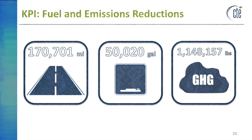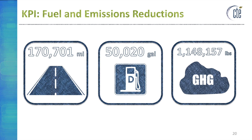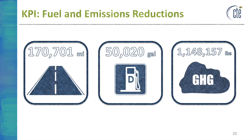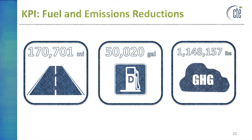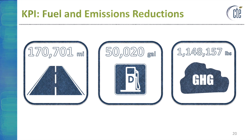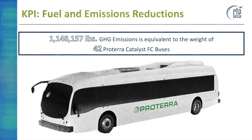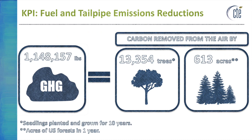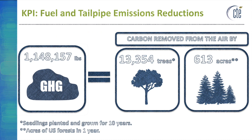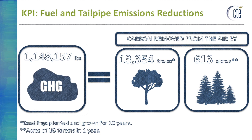By operating battery electric buses instead of diesel buses over an 18-month period, LexTran has prevented over 1.1 million pounds of greenhouse gases from being emitted into Earth's atmosphere. LexTran's reduction in diesel fuel consumption has also reduced local criteria pollutants that contribute to air quality issues, alleviating the negative health impacts on the Lexington community. To put this into perspective, 1.1 million pounds is equivalent to the weight of 42 Proterra Catalyst FC buses, and is also equivalent to the carbon removed by approximately 13,000 trees planted and grown for 10 years.